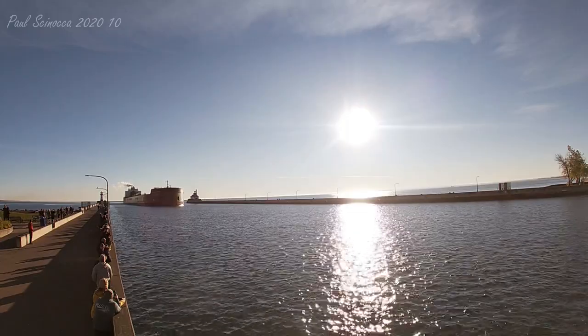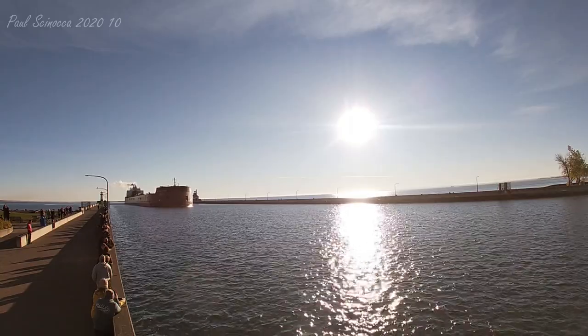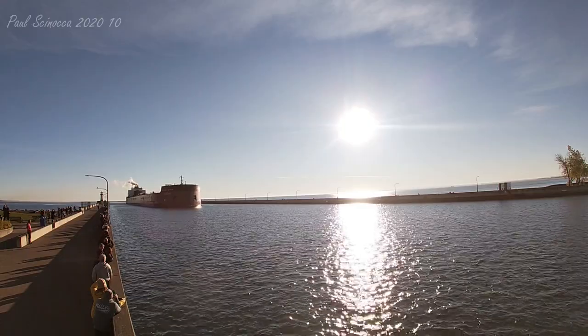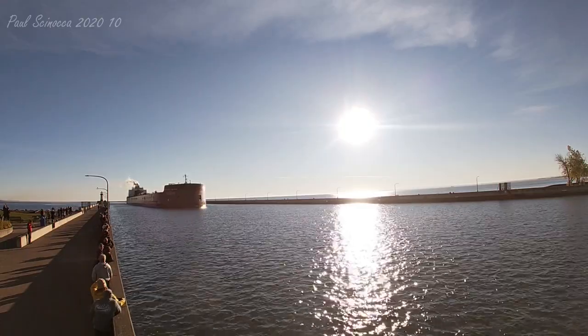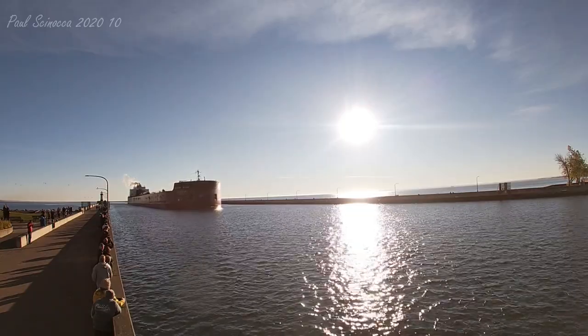The Mesabi Miner has 36 hatches on her deck, which open into seven cargo holds located below deck. Each hatch covering measures 65 by 11 feet, and she has a maximum carrying capacity of 63,300 tons.